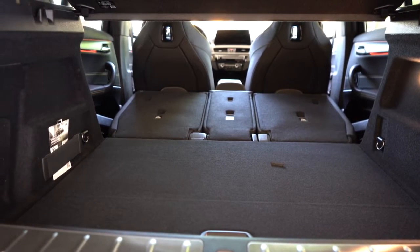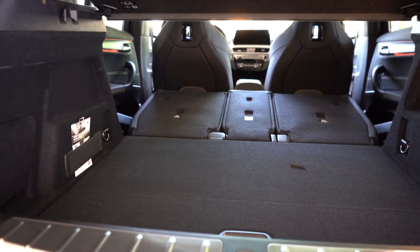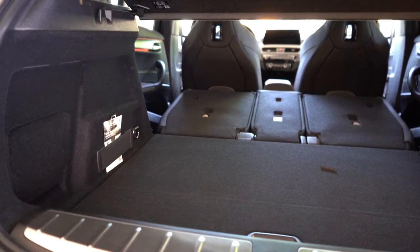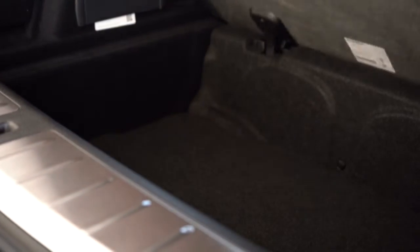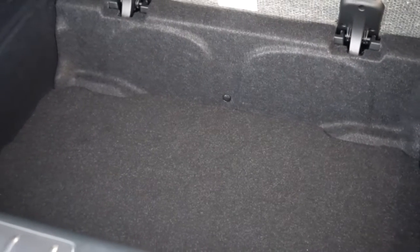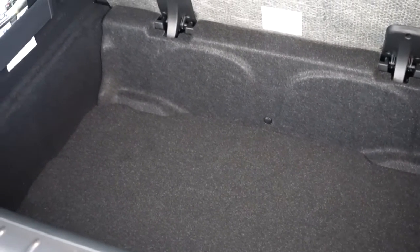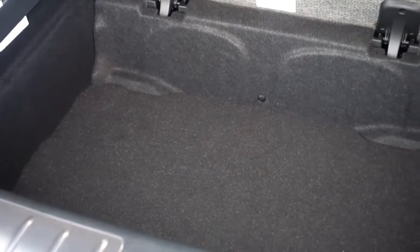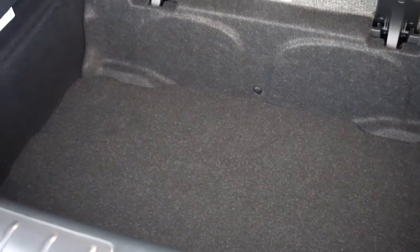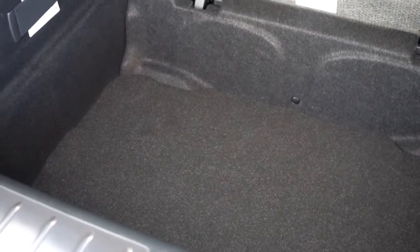There's quite a bit going on in the cargo area — cargo lighting, netted storage on the sides, a 12-volt power outlet, cargo tie-down anchors, grocery bag hooks, and a cargo cover. My very favorite part: if you lift up underneath that cargo floor, you'll find a very impressive amount of in-floor storage — more so than you typically find on other vehicles I test — so I was definitely a big fan of that.